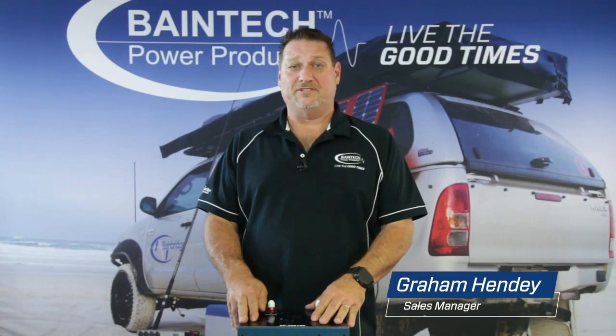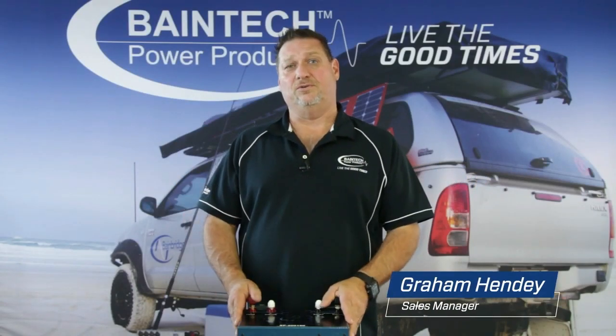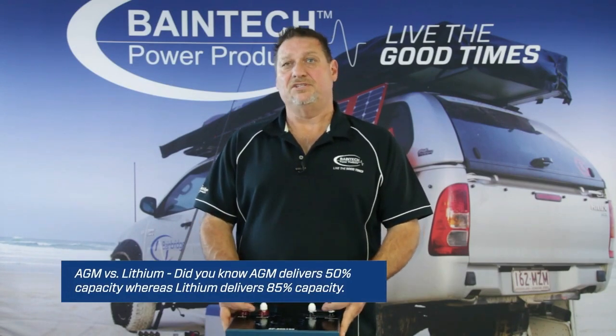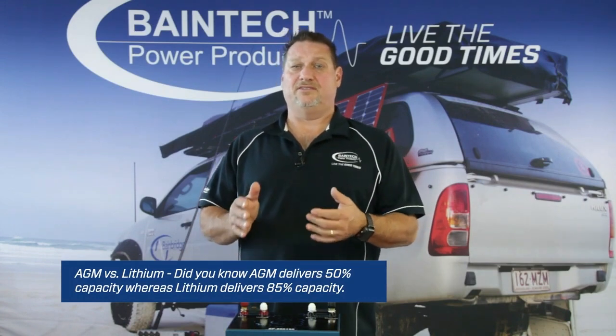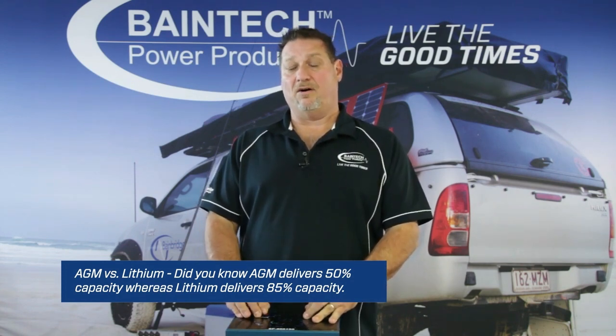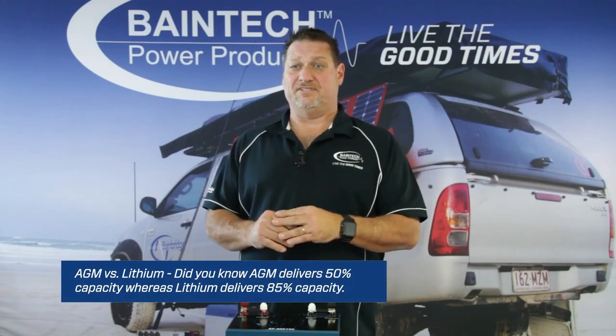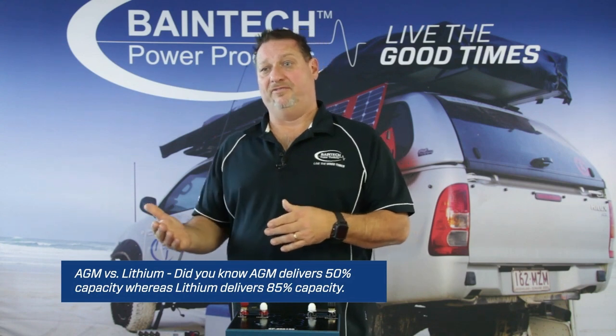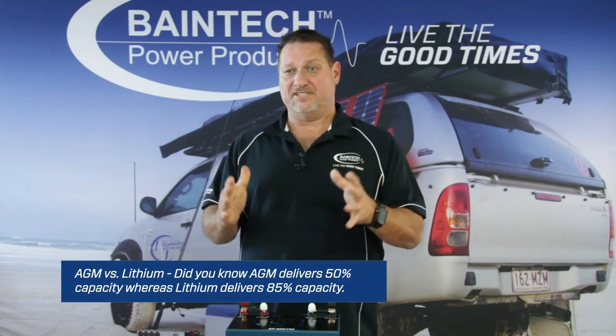Hi guys, Graeme here again from Baybridge Technologies. Today I'd like to talk about the comparisons between AGM and lithium in their life cycles and the capacity that they hold. With AGM batteries, it's recommended not to take them below 50% depth of discharge, because you will start damaging the capacity of that battery. Every amp hour drawn below that 50% is killing off its opportunity to hold 100% again.